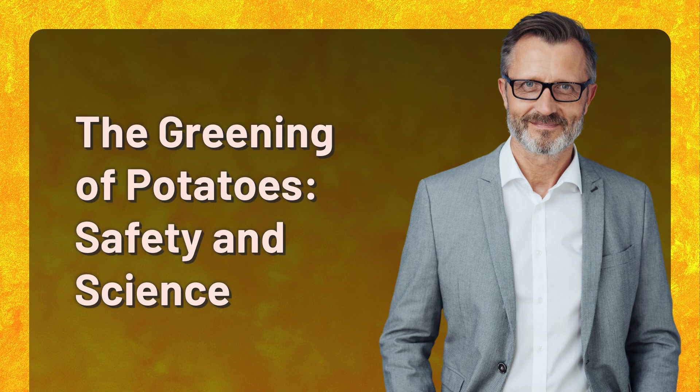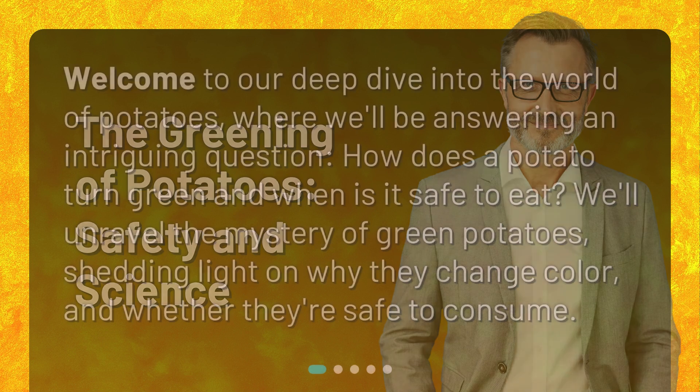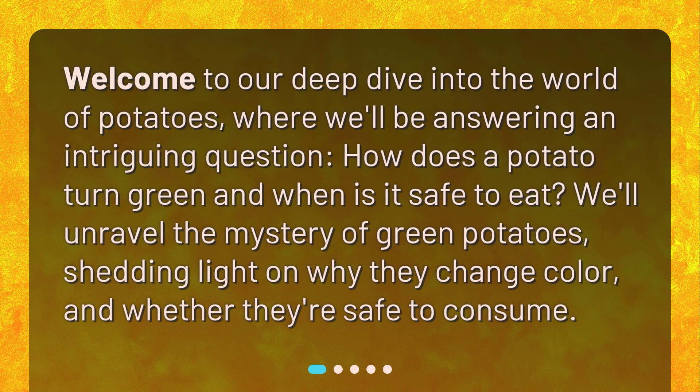The Greening of Potatoes: Safety and Science. Welcome to our deep dive into the world of potatoes, where we'll be answering an intriguing question: how does a potato turn green and when is it safe to eat? We'll unravel the mystery of green potatoes, shedding light on why they change color and whether they're safe to consume.